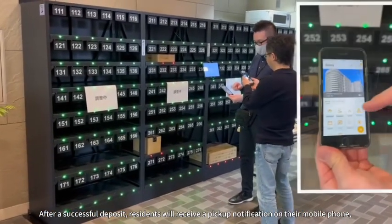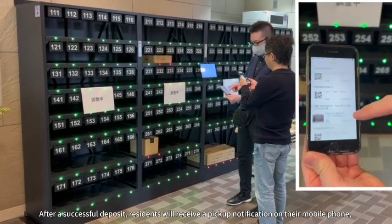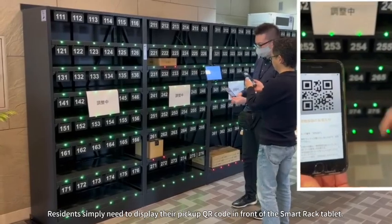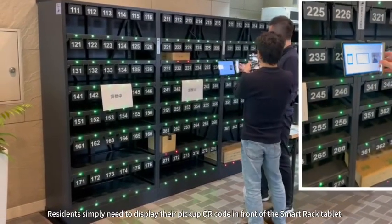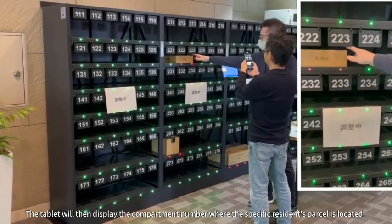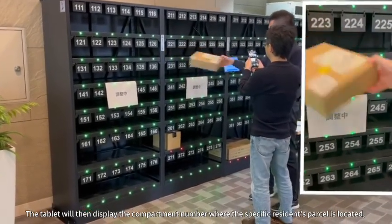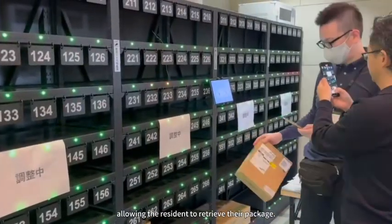After a successful deposit, residents will receive a pick-up notification on their mobile phone. Residents simply need to display their pick-up QR code in front of the Smart Rack tablet. The tablet will then display the compartment number where the specific resident's parcel is located, allowing the resident to retrieve their package.